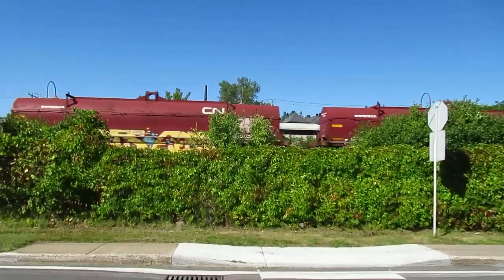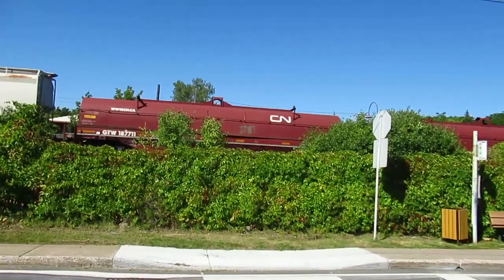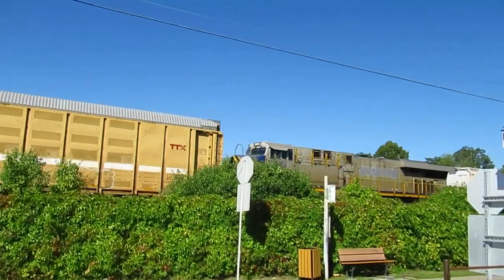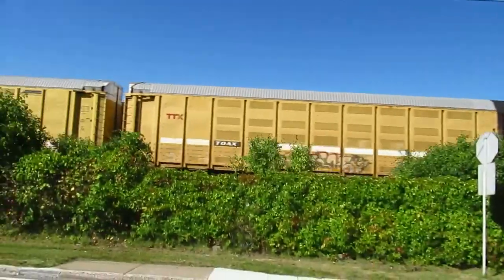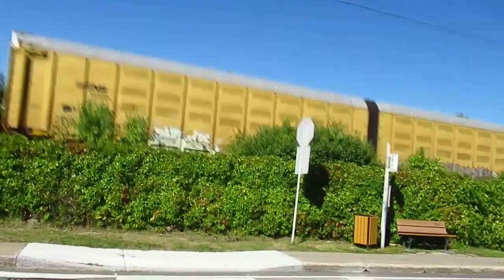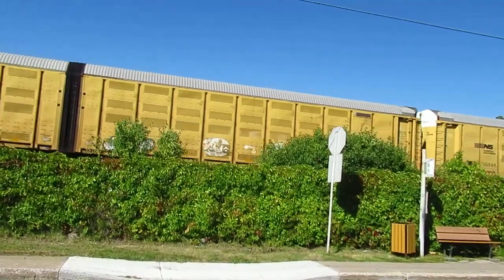Look at those weird tankers, eh? Definitely looks like... oh, there's a DPU. Nice. Yeah, those tankers — they look like they were made out of those flat cars, really old type of flat cars.